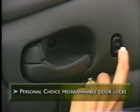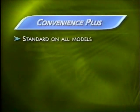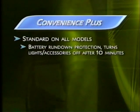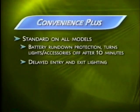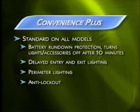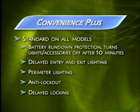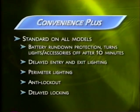Power door locks are standard, and a series of personal-choice programmable features allow them to be set in four different modes, like automatic locking when shifting out of park. Standard on every Century, Convenience Plus offers touches found in more expensive luxury cars: battery rundown protection turns off lights and accessories after 10 minutes if left on by mistake; delayed entry and exit lighting; perimeter lighting illuminates exterior lamps for 15 seconds when the unlock button is pressed; an anti-lockout feature prevents door locks from working if the key is left in the ignition with the driver's door open; and delayed locking provides a five-second delay after the lock switch is pressed and the last door is closed.